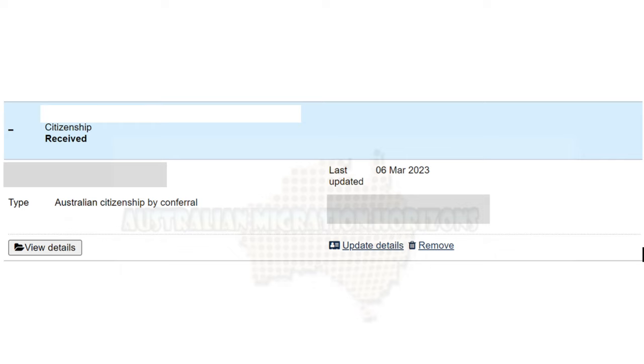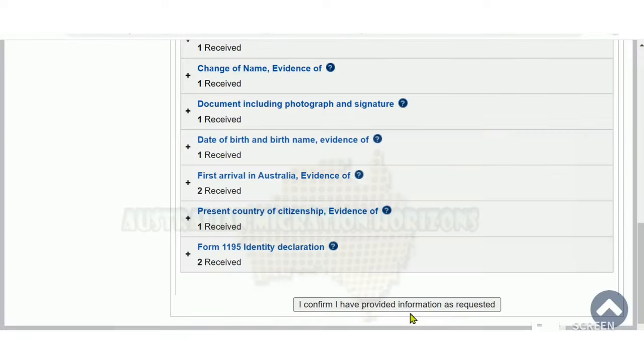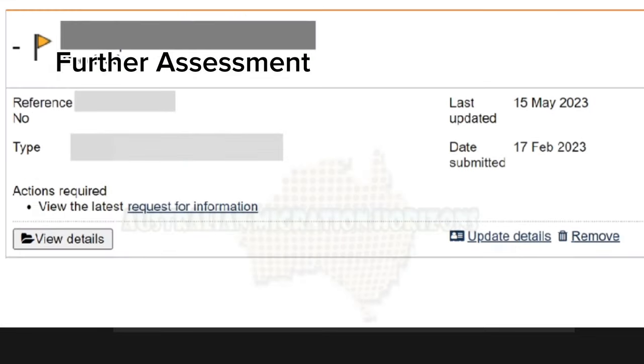If you see the status of your application as Received and there is a flag next to it, it means the case officer has reviewed the application and requested that you provide further evidence. It could also show as Initial Assessment with a flag. Once you have provided the requested documents by attaching them through your EME account and clicking 'I confirm I have provided information as requested,' the status will change to Further Assessment, meaning the application will be assessed again.